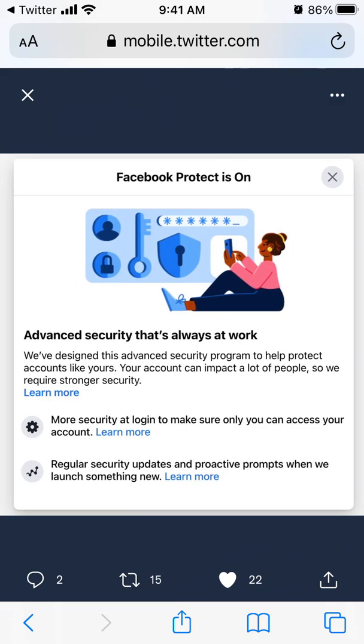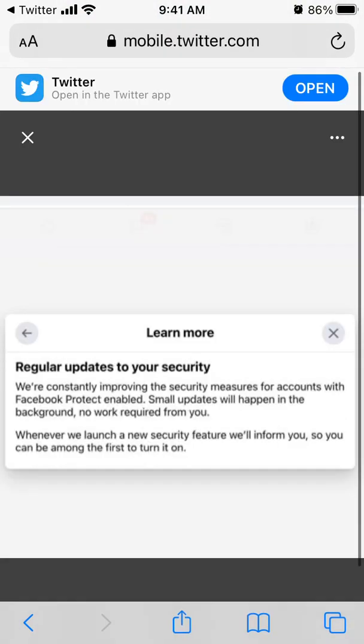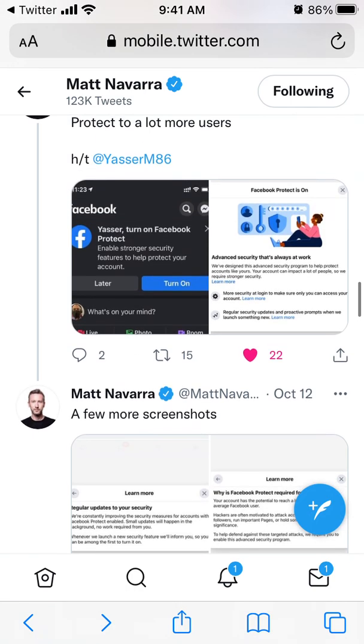I don't know what the exact algorithm is, but that's the idea. Facebook asks you to enable more security features, and Facebook Protect is required for your account. So you will probably need to enable two-factor authentication — it will be a requirement, not optional — along with a strong password and all the advanced security measures.